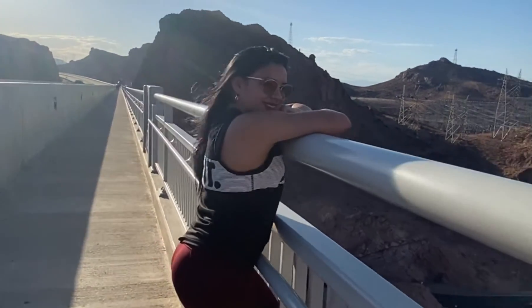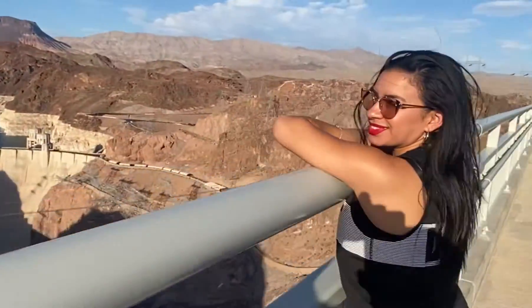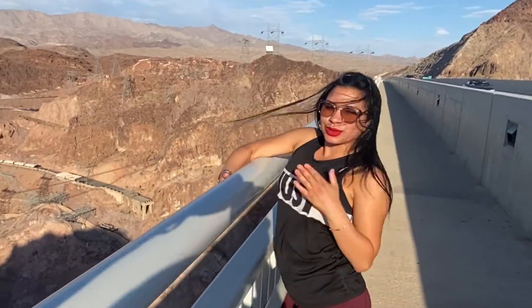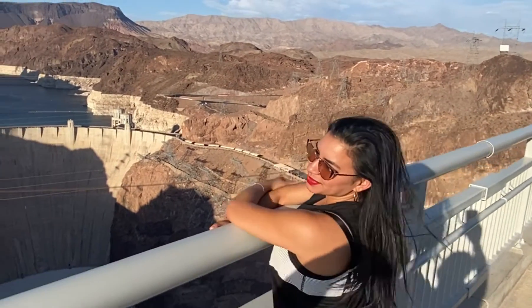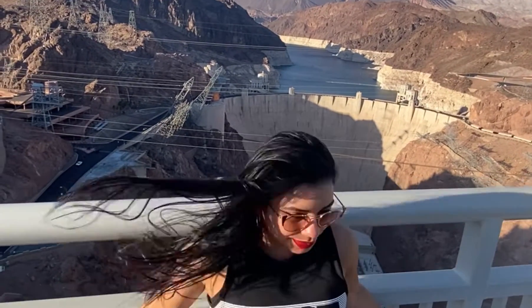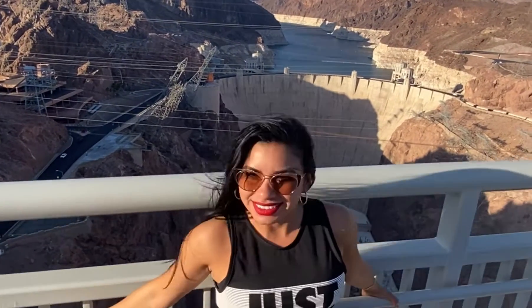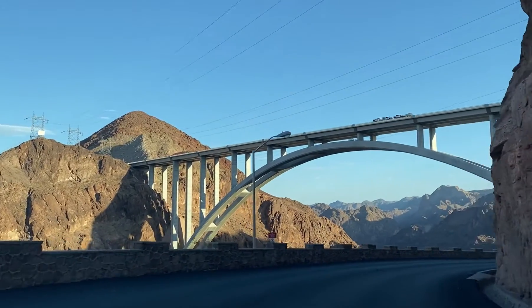Hoover Dam straddles the Nevada-Arizona state line. The road over the dam used to be part of the main highway through that area, but now it ends on the Arizona side. It is easy to spend an hour or more just walking on and around the dam itself.